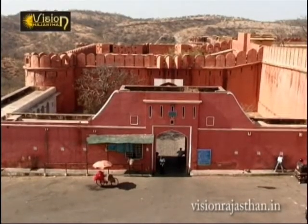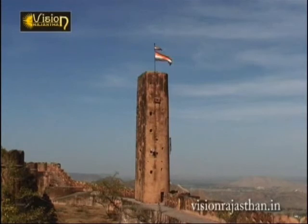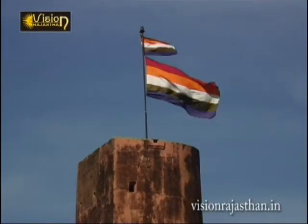It is a gigantic remnant of Rajput history and helps us to imagine the heroism and splendour, the discipline and loyalties of a forgotten age.